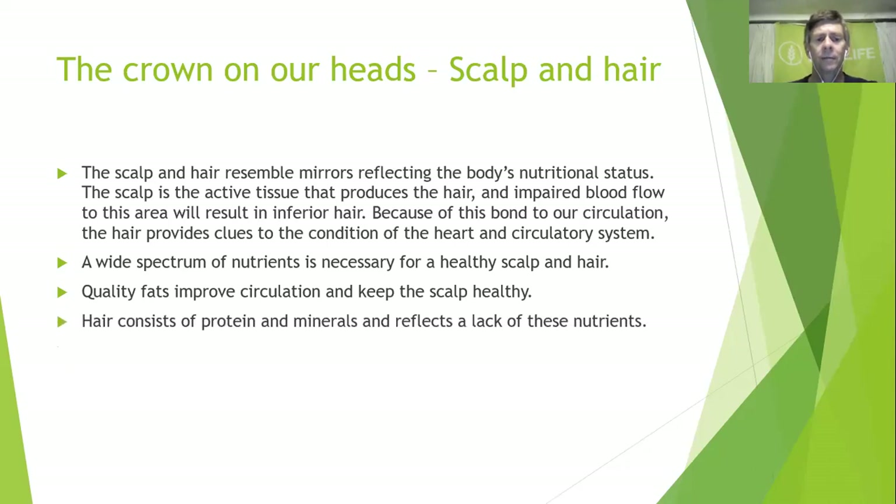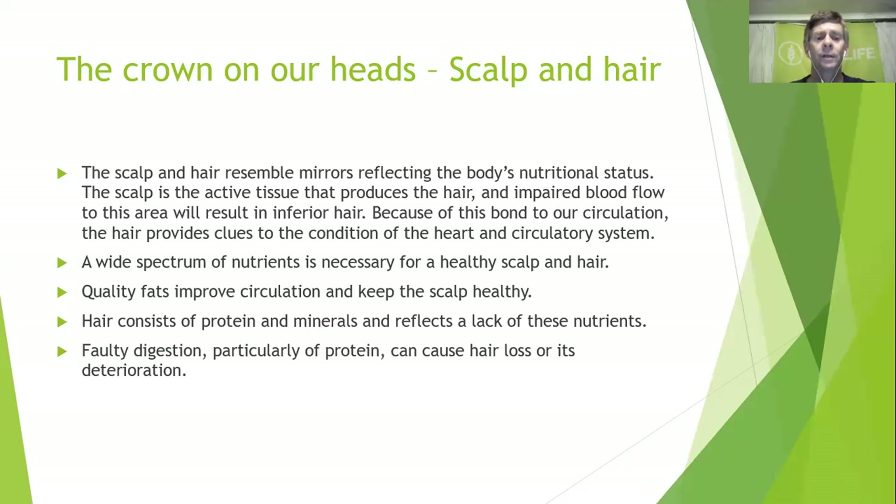Hair consists of protein and minerals and reflects a lack of these nutrients. Just like giving a dog supplements for a glossy coat — the minerals and vitamin B go towards hair growth. Faulty digestion, particularly of protein, can cause hair loss or deterioration. In many cases where hair is thinning and falling out, and especially if it's dry and brittle, digestion and protein intake are likely lacking.